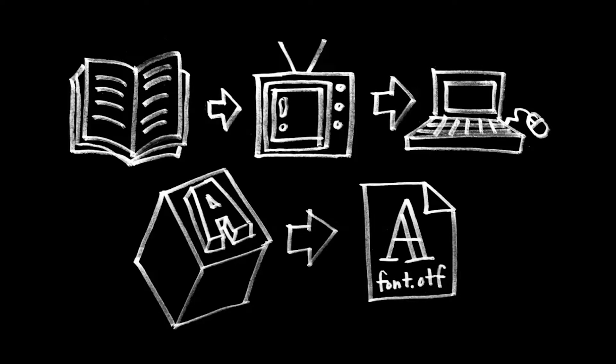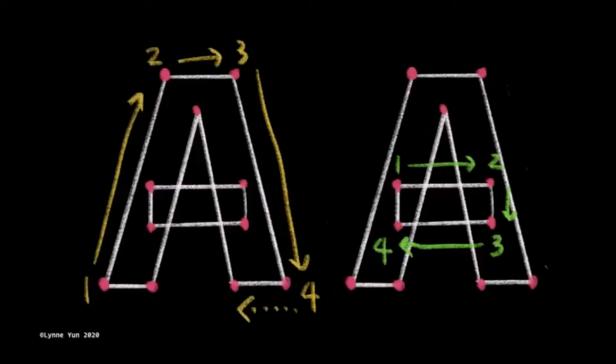If you've done letterpress printing, you know there's a certain quality to metal type that you can feel. It gets very abstract with digital typefaces — it seems like a black box, a mystery. But I think a lot of people forget that at the end of the day, font files are still files you can open up and look at. It's important not to think of digital files as something magically exported out of RoboFont or Glyphs, but as something that someone made. Any software is still, at the end of the day, something that someone made.